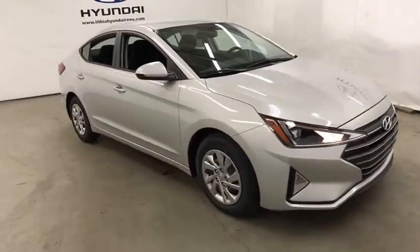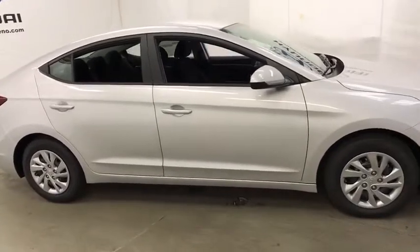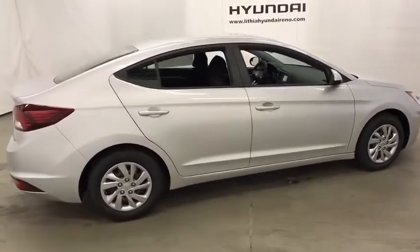2019 Hyundai Elantra. The Elantra boasts the most interior room in its class and gets an exceptional 35 mpg. With its luxurious standard features, the Elantra is an easy choice.